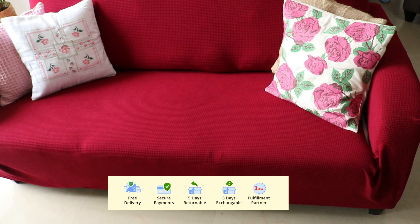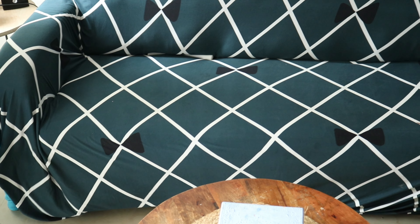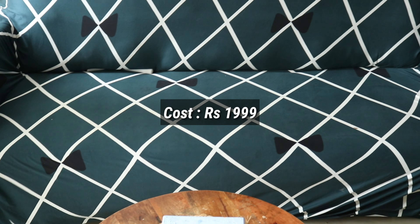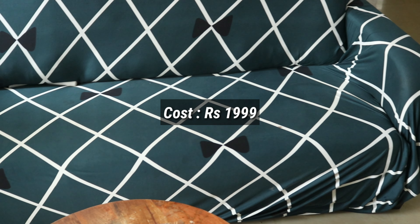I got one more slipcover in the same size at the same cost of ₹1,999, because my daughter is learning to eat herself and she keeps spilling food everywhere — on the arm of the sofa, on the body, on the back — so I wanted to have a backup.